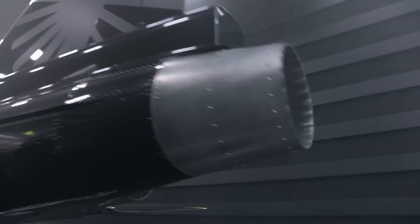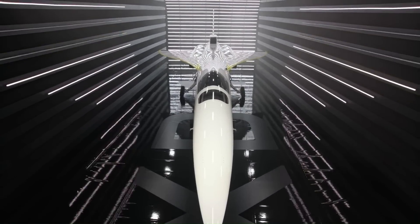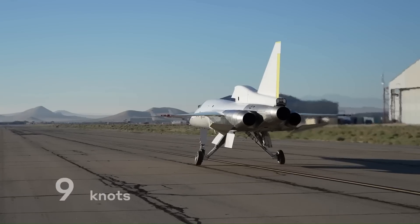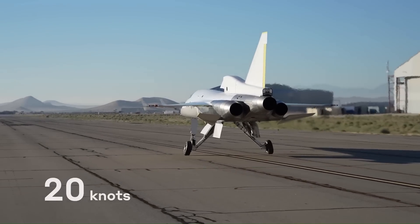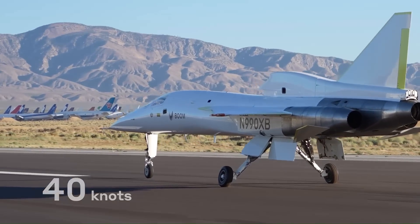The X-59 is a small, single-engine aircraft designed to cruise at Mach 1.4, or about 1,000 miles per hour. The aircraft is shaped in a way designed to minimize shock waves and reduce the noise level to a gentle thump rather than a loud boom.